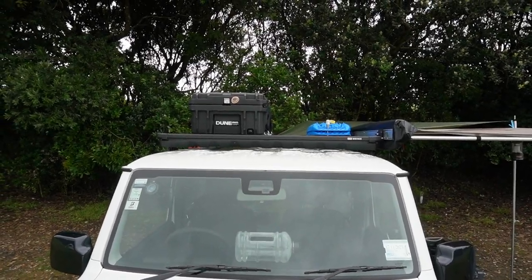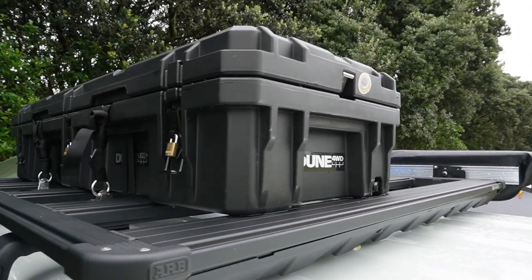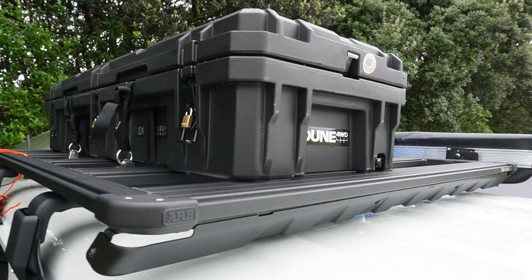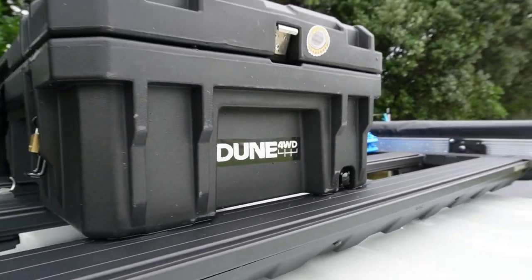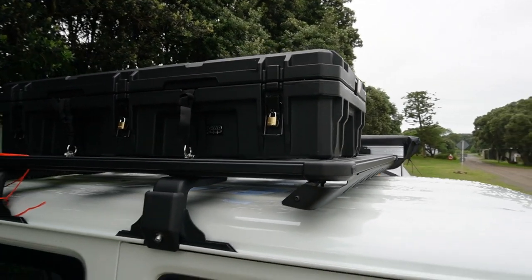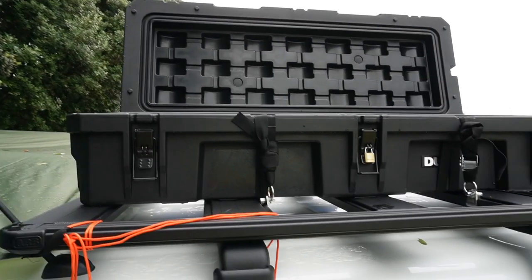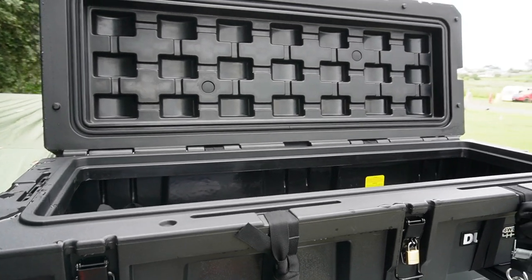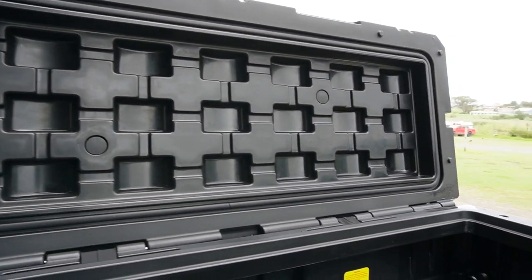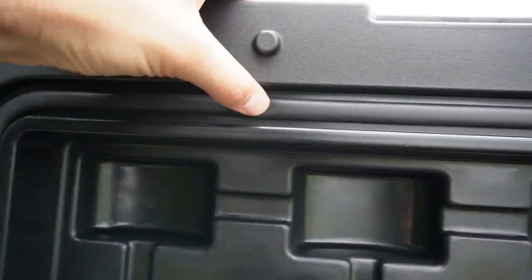I'm going to do a separate video about the roof storage boxes and roof rack for the Jimny, but this is just a brief overview. I got these storage boxes in Australia from Anaconda stores. It's got a bottle opener in the front, you can lock the box with normal padlocks, and I use normal tie-downs to tie the storage box down. That's 95 liters you'll be able to fit in. The box is supposed to be weatherproof and has a rubber seal to keep any moisture out while you're driving.